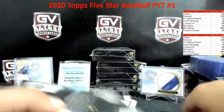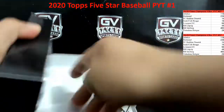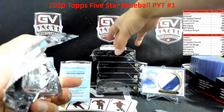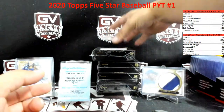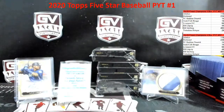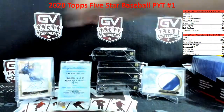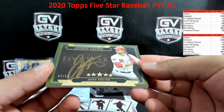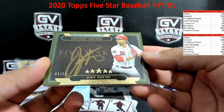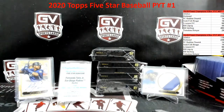Nice case so far. First up we got Jake Rogers rookie autograph for the Tigers. Jake Rogers, that is going to V. Next up we got for the Reds, Joey Votto gold autograph, one of 15 for the Reds. That is going to Derrick.